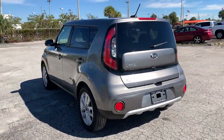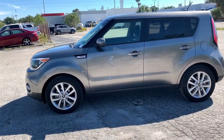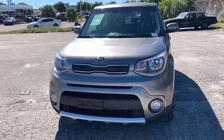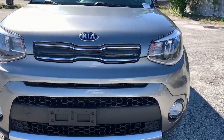Enter its iconic space and discover a roomy cabin that's ideal for moving people as well as cargo. Hatchback practicality makes your life easier, while a suite of safety and infotainment technology builds comfort and confidence into every drive. These are just some of the great options this vehicle comes with.